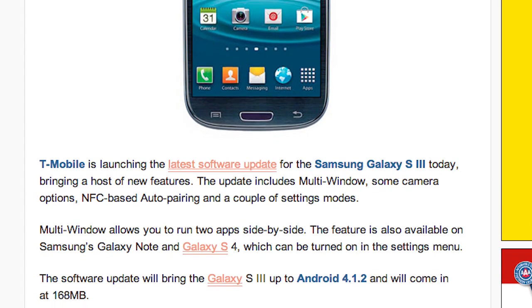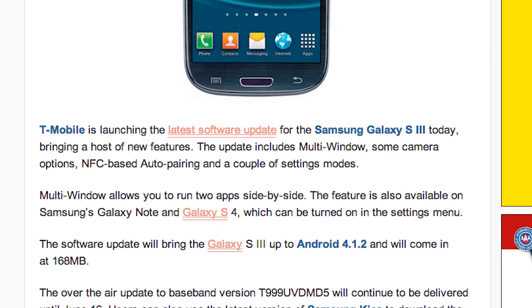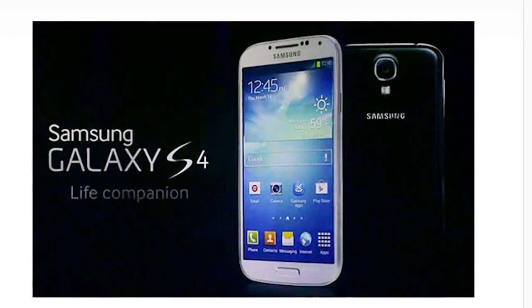Check your system updates — it might already be there. They will be rolling out this update all the way to June 16th, and users can also go to the Samsung kiosk to download it there. You can download it there if you want, or wait for the update to be rolled out to you. And it looks like the AT&T Galaxy S4 got its update as well.